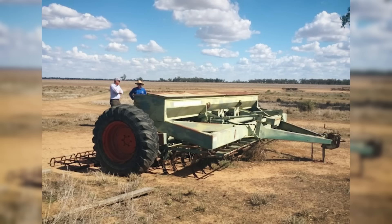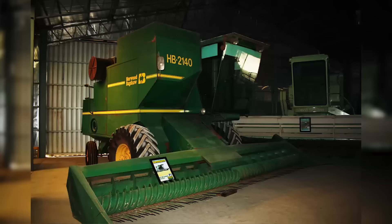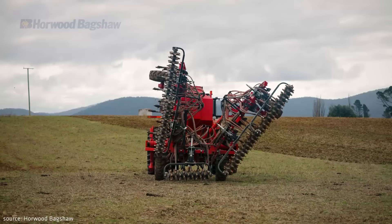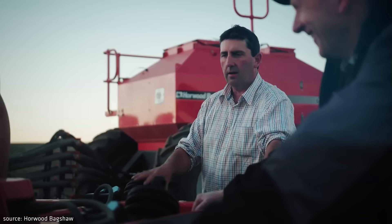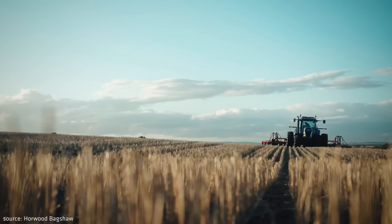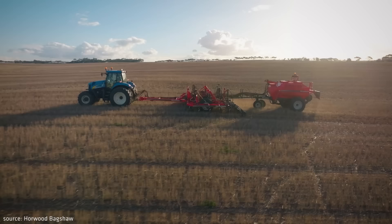Horwood Backshow is one of the largest and oldest producers of agricultural equipment in Australia. Founded in 1924, the company began with simple cultivation machines, then added trailed and later self-propelled harvesters. After acquiring the AcreMaster brand, high-power articulated tractors were added to the range and produced until the 1990s. Not so long ago, in 2021, the company was bought by CNH, making Horwood Backshow part of the CNH Group portfolio alongside Case IH, New Holland, and Steyr. Despite this, the brand is not yet offered in Europe, likely due to low demand for such large equipment not suited to European conditions.